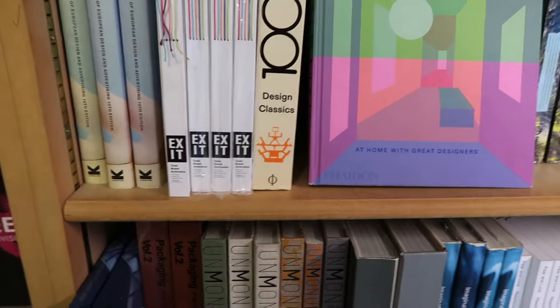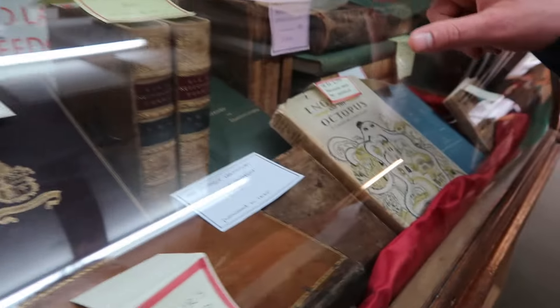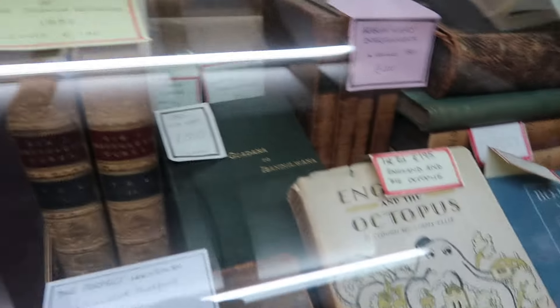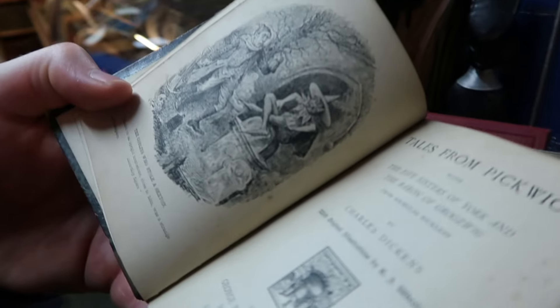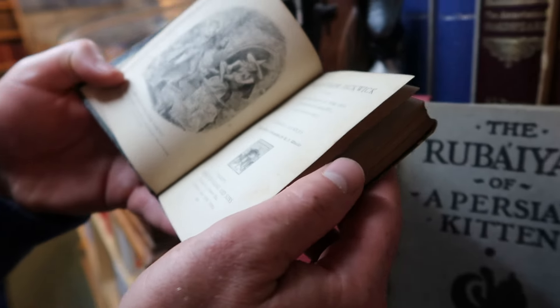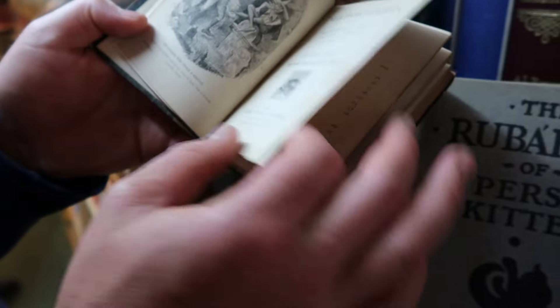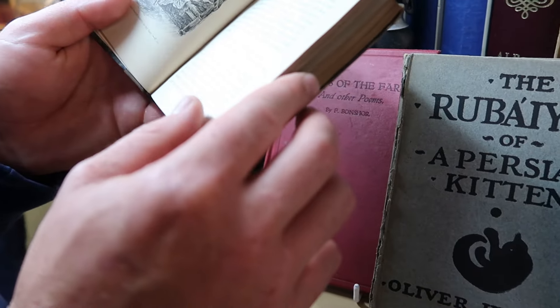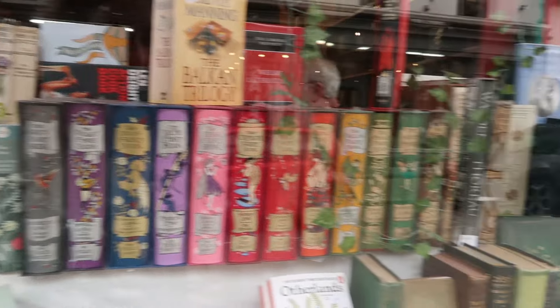They all just look so interesting — wow, that was insane. Look at this — it's from 1883. Probably wouldn't want to read it, you'd just keep it safe. Oh look at that little chappy with his tongue out! 'Tales from Pickwick' — when was it printed? 1883 — wow! Oh I can't read it, it's insane. Those are very pretty.